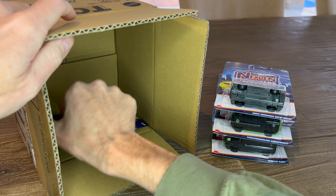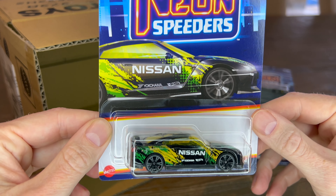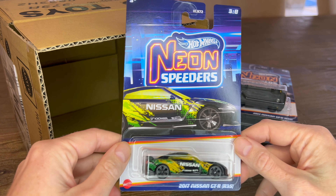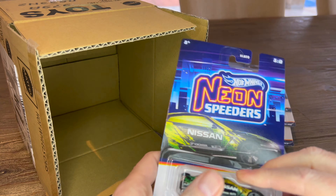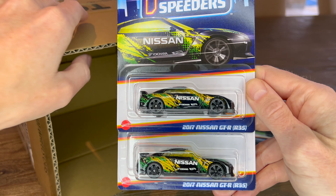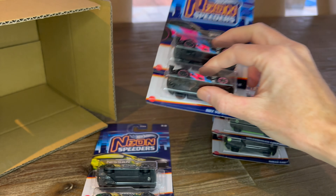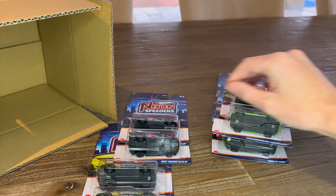Looks like the last double is another Nissan. So in this case, besides the full set of eight, you get two Nissans, two Vipers, and the rest of the set.